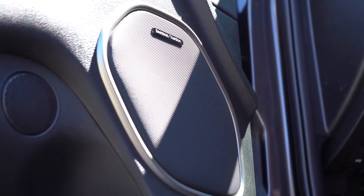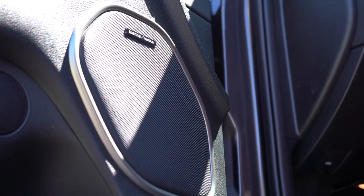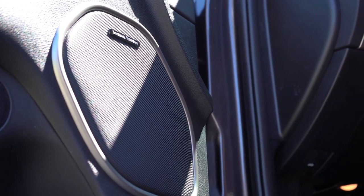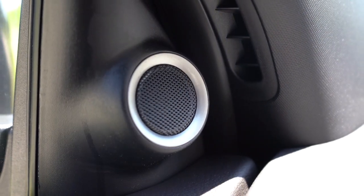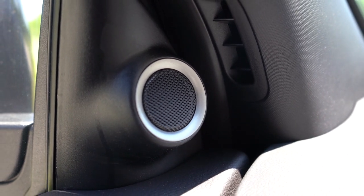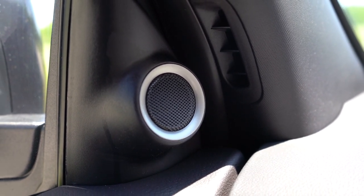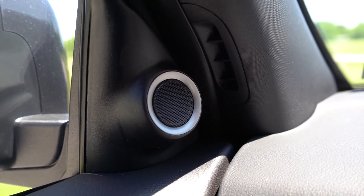Crazy amount of bass with that sound system — my goodness. Bowers and Wilkins is still my number one for clarity, but that Harman Kardon has ridiculous amounts of bass — it almost rumbles the seats and definitely rumbles my feet on the floor. That was absolutely amazing. Not sure if you need that kind of sound system in a three-row SUV, but it's awesome if you want it.